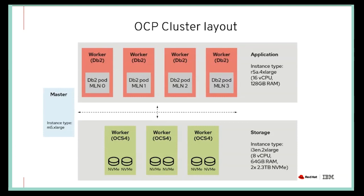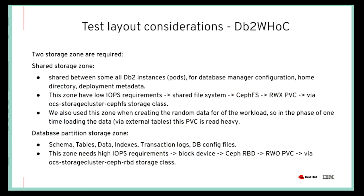In a cleaner diagram: on the top are the four OpenShift nodes that are going to run DB2; on the bottom are the three OpenShift Container Storage nodes that are going to provide the storage; and our single master node is on the side.